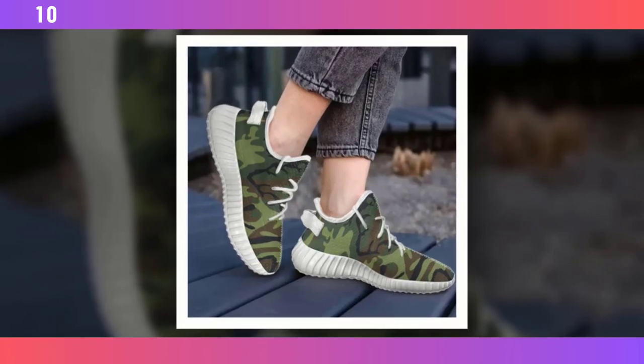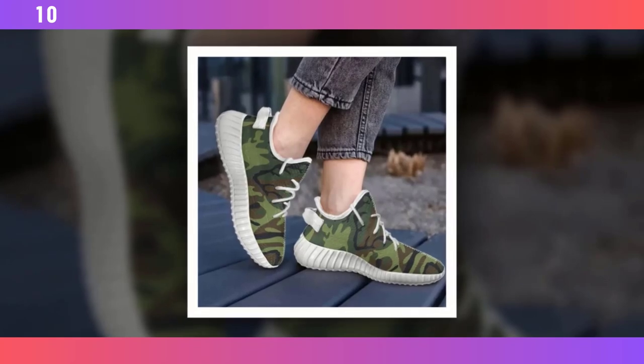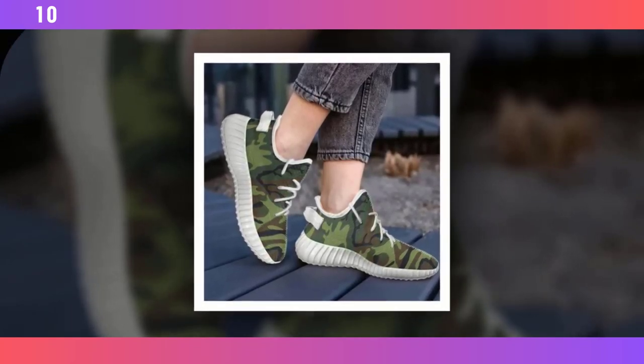The Wave Design adds a modern, almost futuristic touch to the shoes, which is all the rage in the sneaker world right now. If you want to buy the product, you will find the product link in the description and comment section.